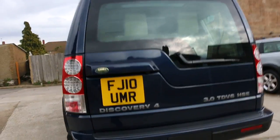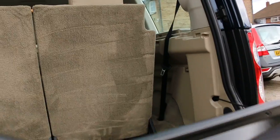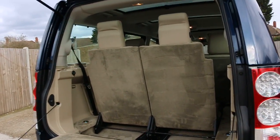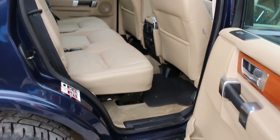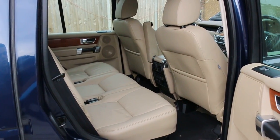It has rear parking sensors, a reversing camera, and is a 7-seater car with split folding rear seats.